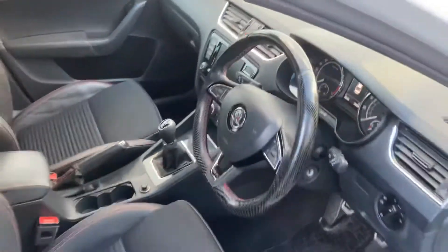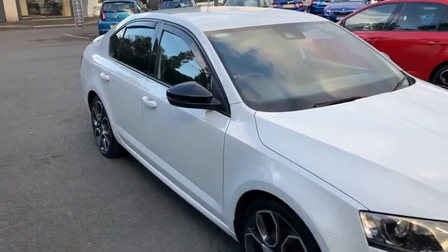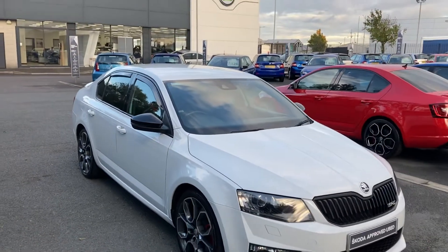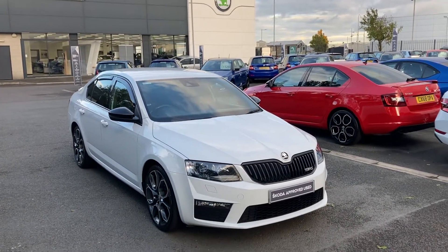Just over 35,000 miles on this car, customers. Beautiful car. Interested in this or any other of our cars? Give us a call on 02890 682255 and just ask to speak to one of our sales guys. Thank you for watching.